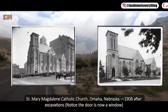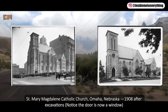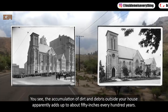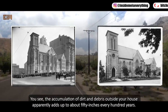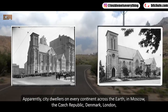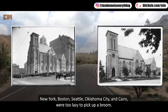Saint Mary Magdalene Catholic Church, Omaha, Nebraska, 1908. After excavations, notice the door is now a window. The official explanation given by archaeological science is that the accumulation of dirt and debris outside your house apparently adds up to about 50 inches every hundred years — meaning city dwellers on every continent, from Moscow and the Czech Republic to London, New York, Boston, Seattle, Oklahoma City, and Cairo, were apparently too lazy to pick up a broom.